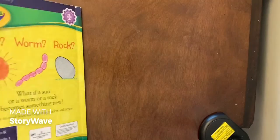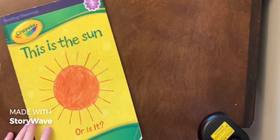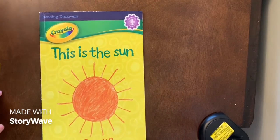I hope you like my reading channel today. I hope you liked 'This Is the Sun or Is It?' It's a pretty silly book, isn't it?